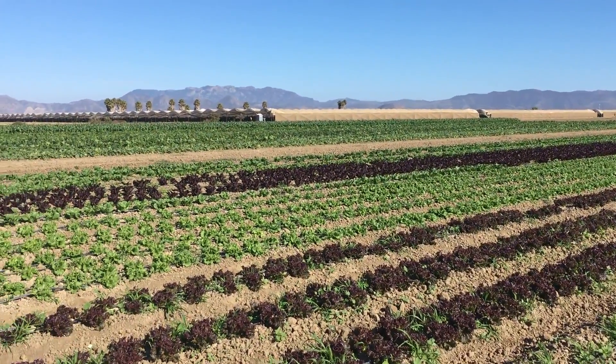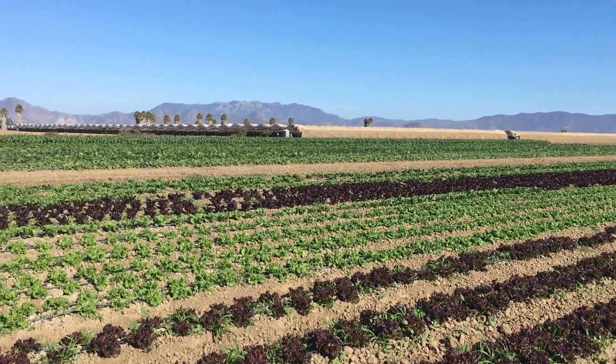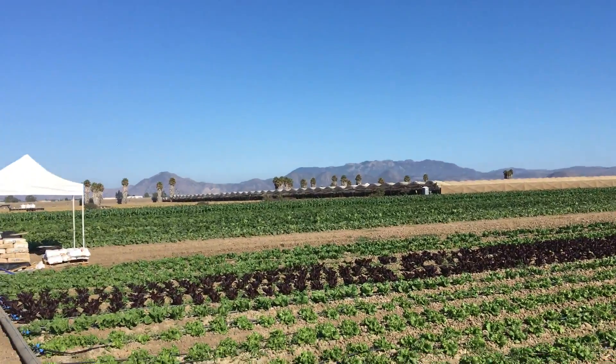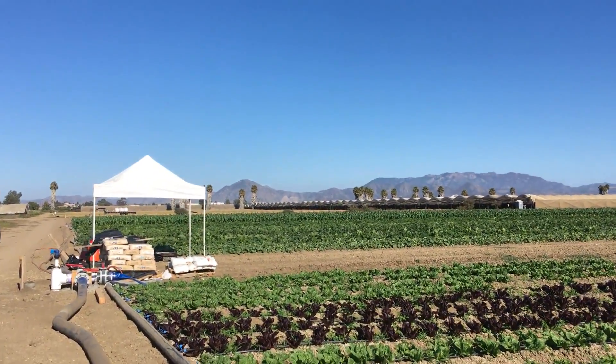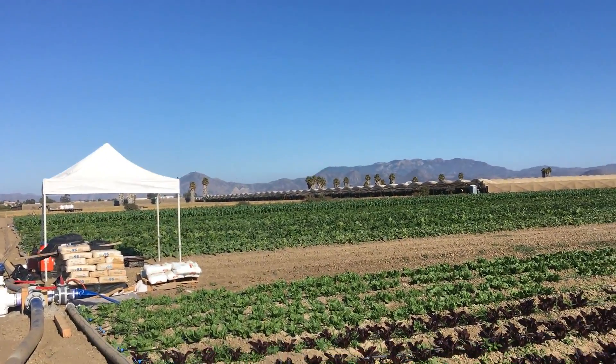And you can see everything is just popping now. All the beautiful red leaf, green leaf, red romaine, green romaine — the field is getting full of color. Just beyond that, we have cucumbers, zucchini, summer squash, corn, and plenty of other leafy greens on the other side.